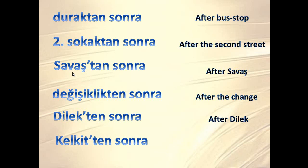'Değişiklikten sonra' means 'after the change' — this one is a bit confusing, let me pronounce it again: değişiklikten sonra. 'Dilekten sonra' means 'after Dilek' — dilek means 'wish' and Dilek is also a lady's name. As you can see in these examples, the words end with k, ş, or t sounds, and the suffix changes from -dan to -tan and from -den to -ten accordingly.